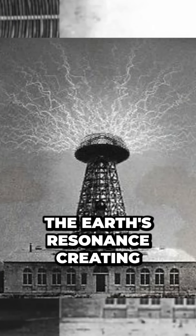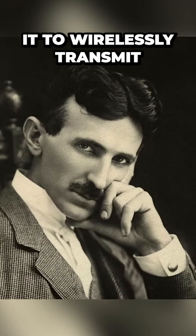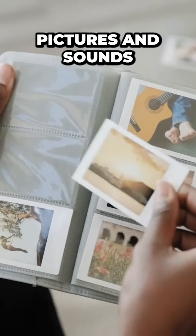This utilized the Earth's resonance, creating wireless energy. Tesla even said that he used it to wirelessly transmit pictures and sounds.